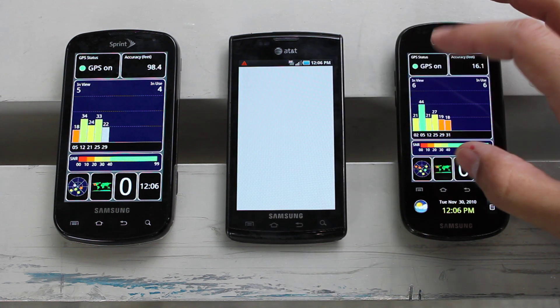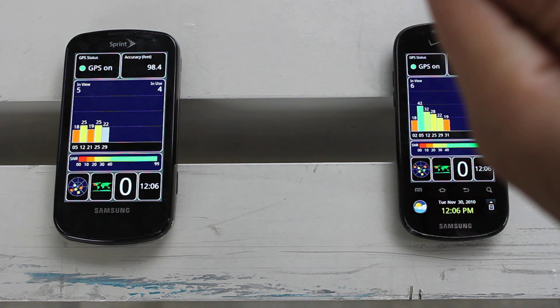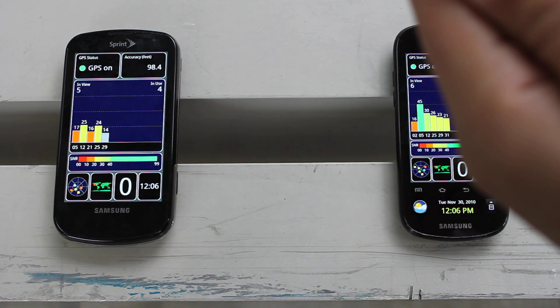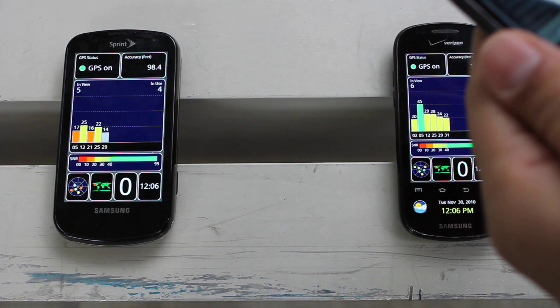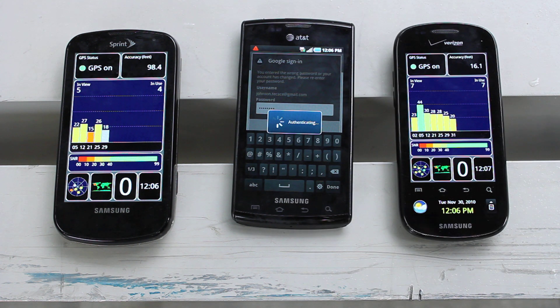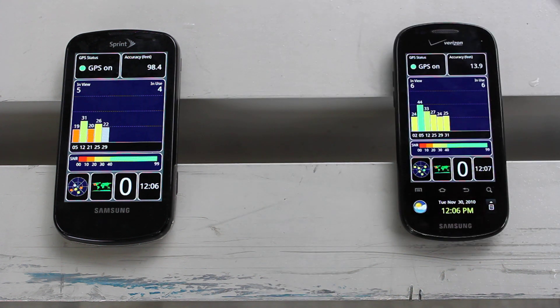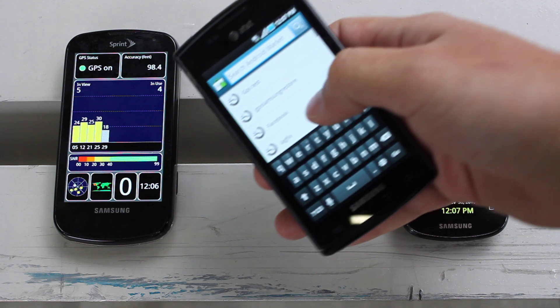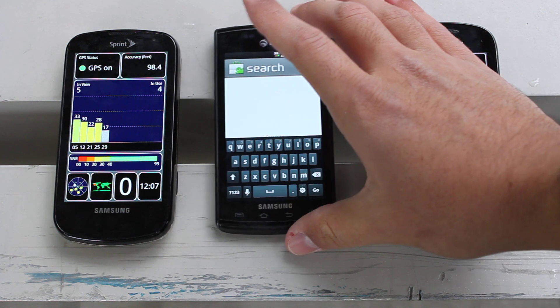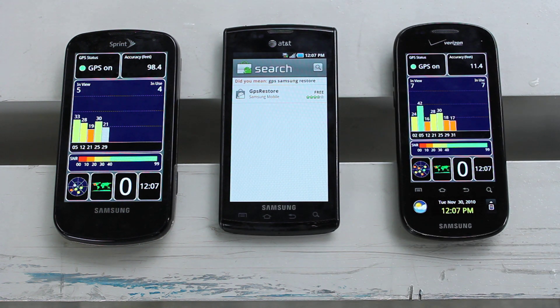So let's go into the market. Let me do the password real fast. Once we sign in, all we have to do is search for Samsung GPS restore, which I just did, so hopefully it is in our history here. There we go — GPS Samsung restore. Again, this is only available for Captivate and Vibrant phones at the moment. So there it is from Samsung Mobile: the GPS restore app.